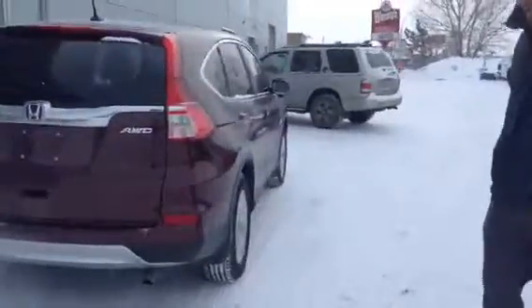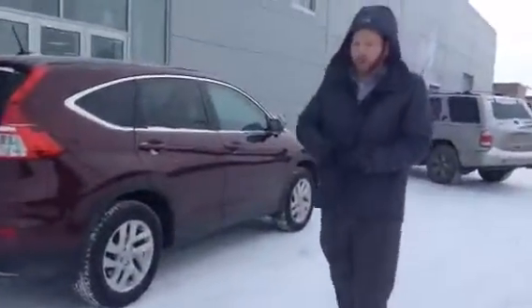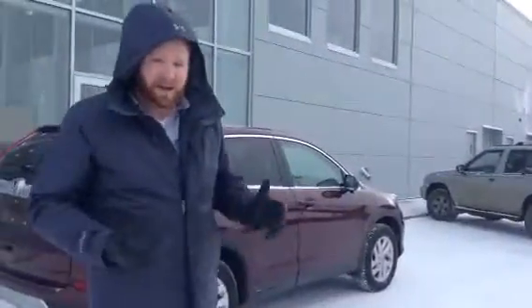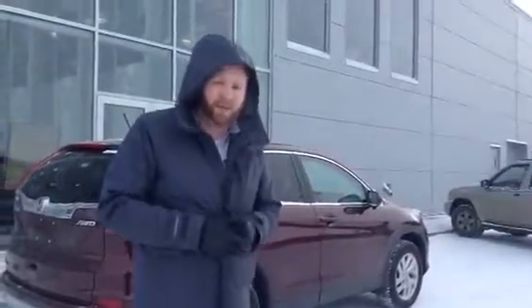All wheel drive system of course, it's going to be great for the hard winters here. Give me a shout, let me know what you think, and hopefully you can come on down and take it for a ride and we can start talking some numbers and get you down the road. 780-665-5224. Thanks Greg.